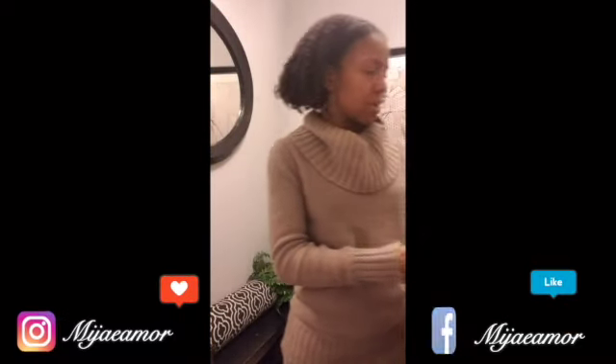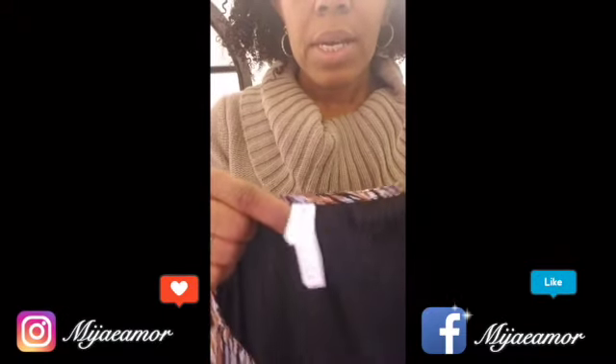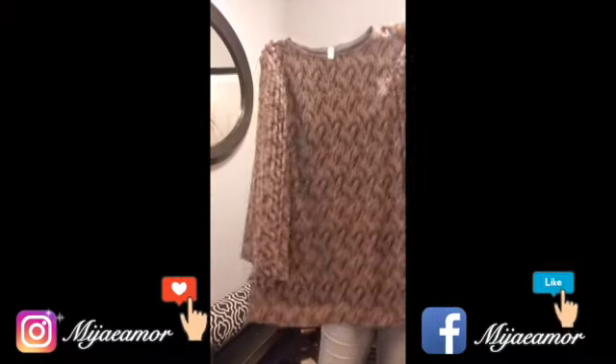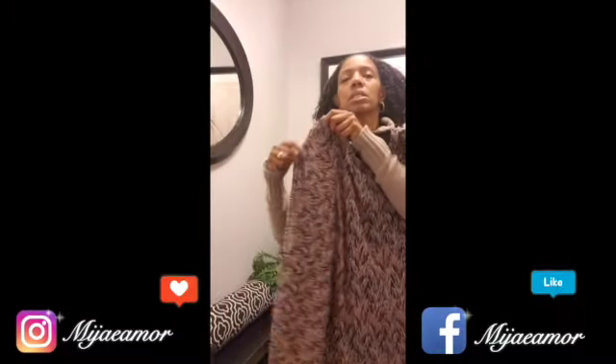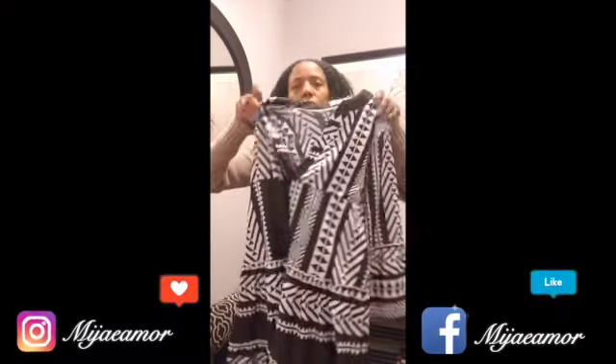I have a dress — this is Exhilaration, a Target brand, size small. The price was $4.49. They had this hanging with the shirts but this is an actual dress. Fabulous — look at the sleeves on this. True bell sleeves, yes! I think I'm going to wear this with some dark brown thigh-high boots.